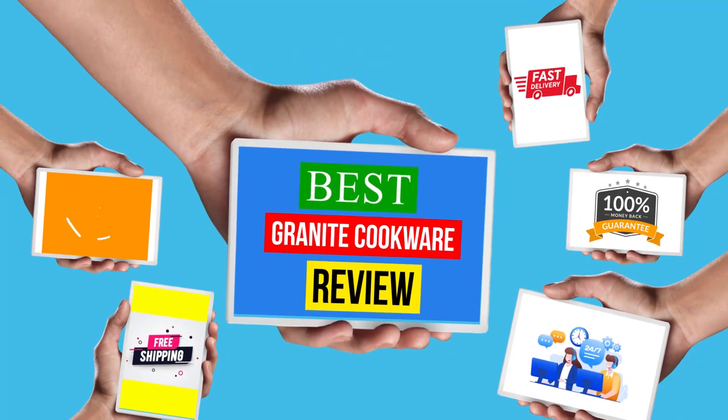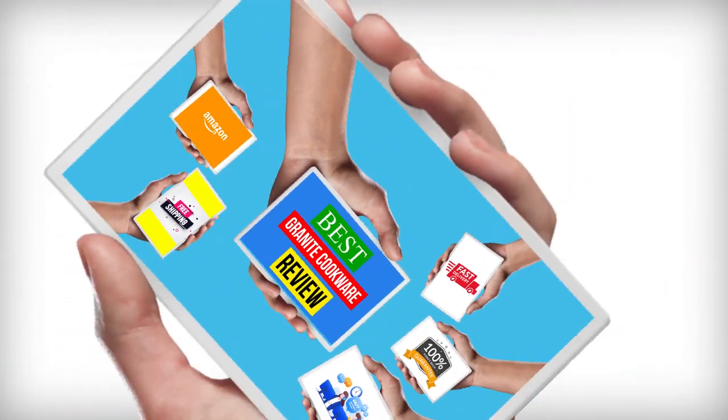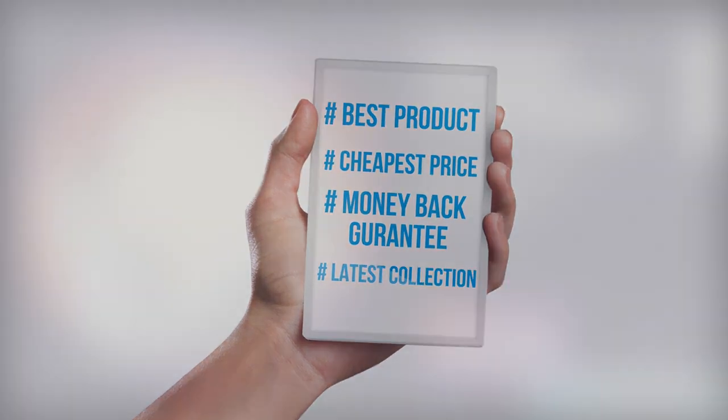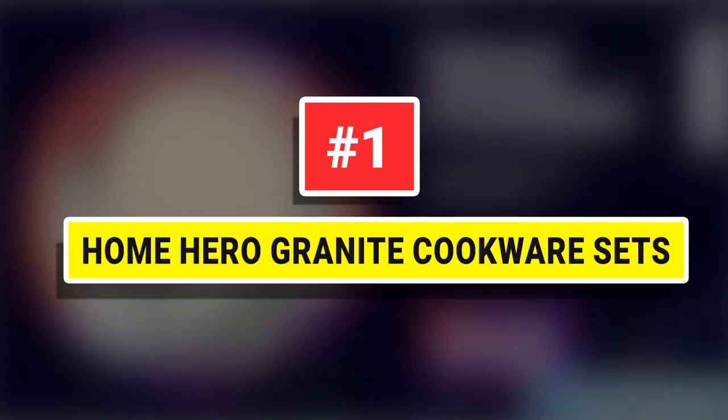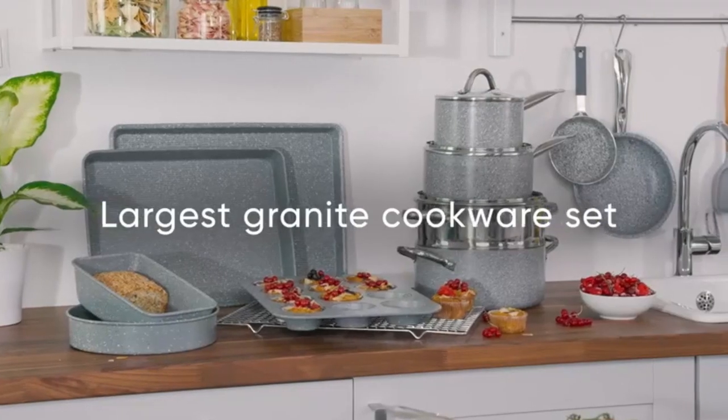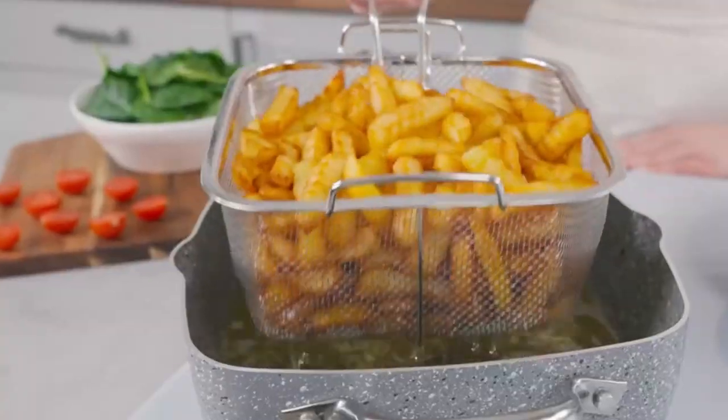Hello viewers, welcome to another great video for the top 5 best granite cookware review right now. Number 1: Home Hero Granite Cookware Sets. This 23-piece granite pots and pans set is everything you need to get cooking in your kitchen.